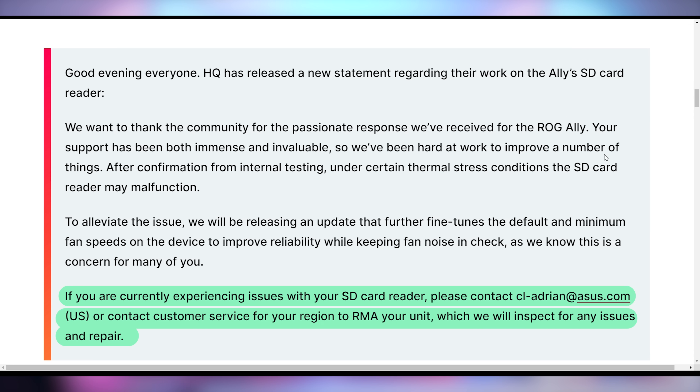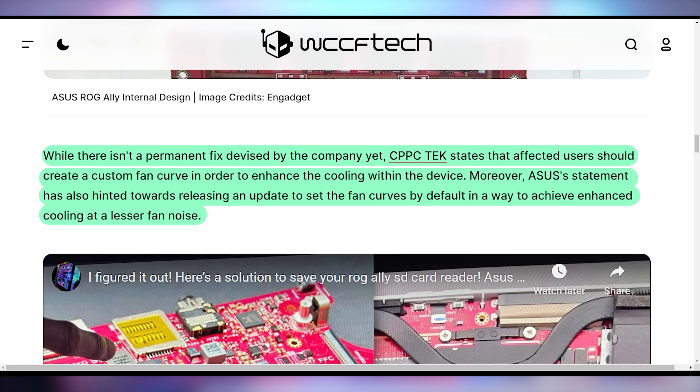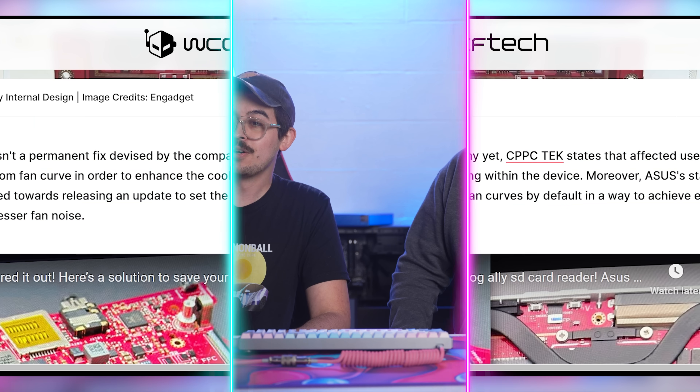They put out a statement — they reached out and are actually saying that you can RMA your unit if your SD card did get affected. The only real downside is that if you put your micro SD card into the reader and it's malfunctioning, you probably lost it — it's probably dead. It appears to be a problem with the VRMs being located extremely close to the micro SD slot. VRMs get hot, things near the VRMs get hot too if not cooled properly. They are currently setting up a custom fan curve as a temporary solution while they look into hardware revisions, and that update will be enabled by default.